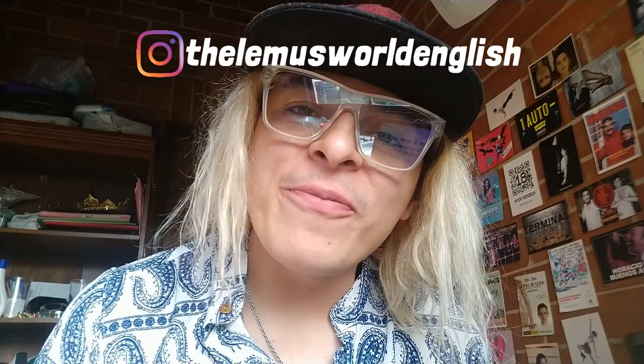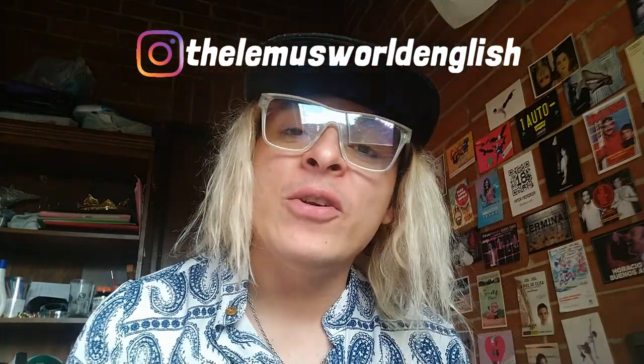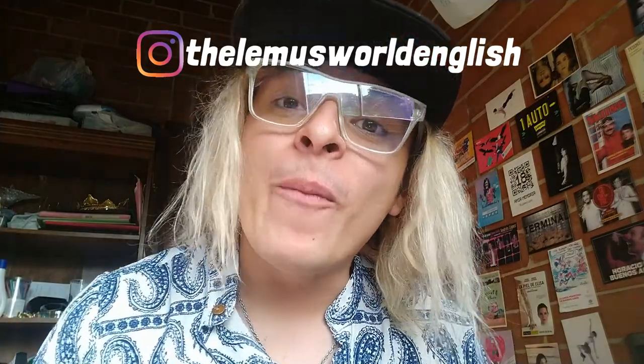Thank you so much for watching my video. If you enjoyed it and found it useful, please subscribe to my channel, hit the bell, and follow my social media. See you next time! By the way, I checked the word and it's 'paradisiac' — so: 'I went to a paradisiac island.'